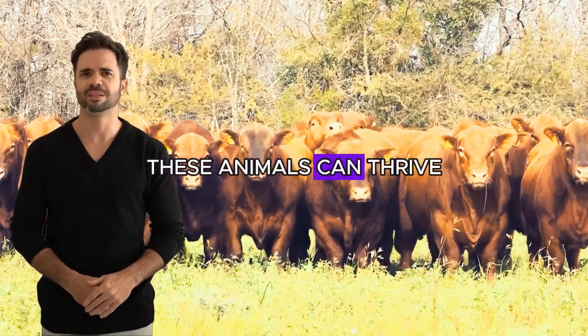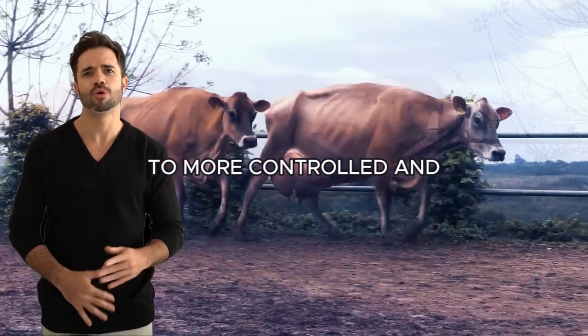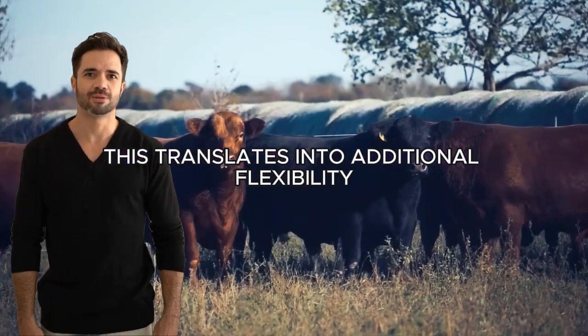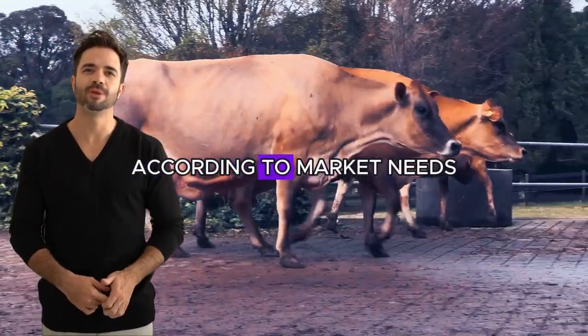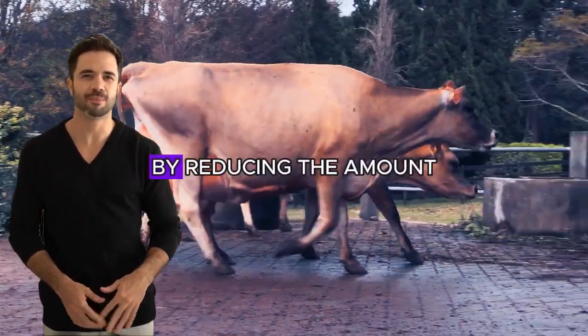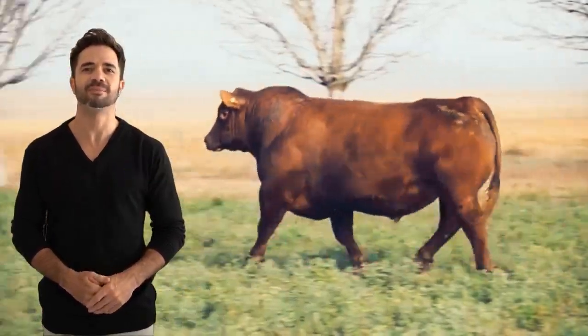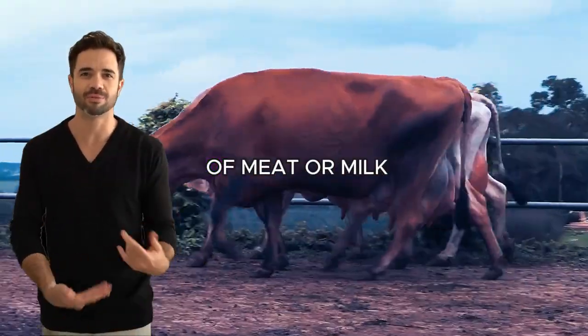Moreover, these animals can thrive on different types of feed, from low-quality pastures to more controlled and enriched diets. This translates into additional flexibility for producers, who can adapt their feeding practices according to market needs or local conditions. By reducing the amount of feed necessary to keep the animals in optimal condition, farmers can improve their profit margins without compromising the quality of meat or milk.